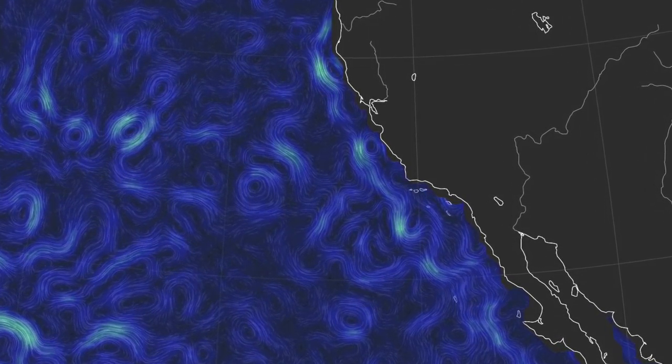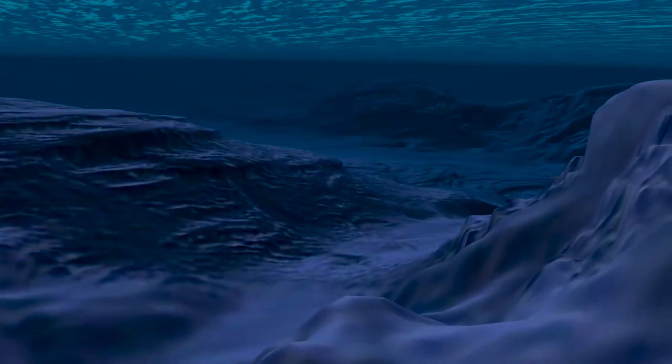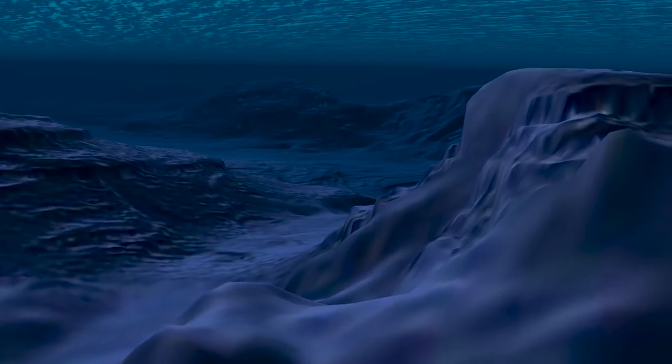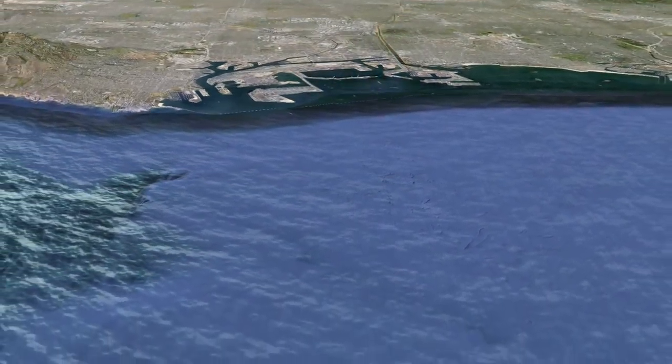This topography and these ocean currents affect life, and we don't know how. Surprisingly, for being relatively close to Los Angeles and San Diego, it's relatively unexplored.